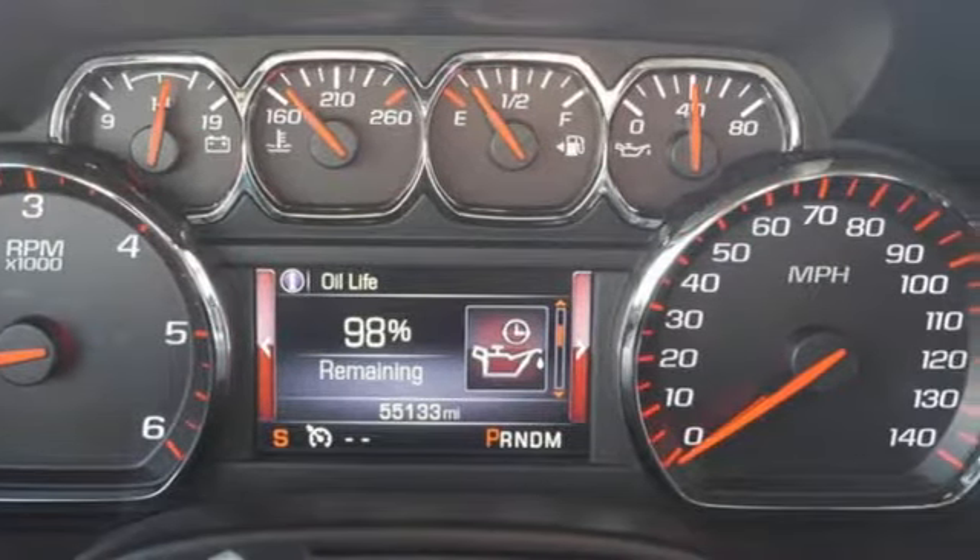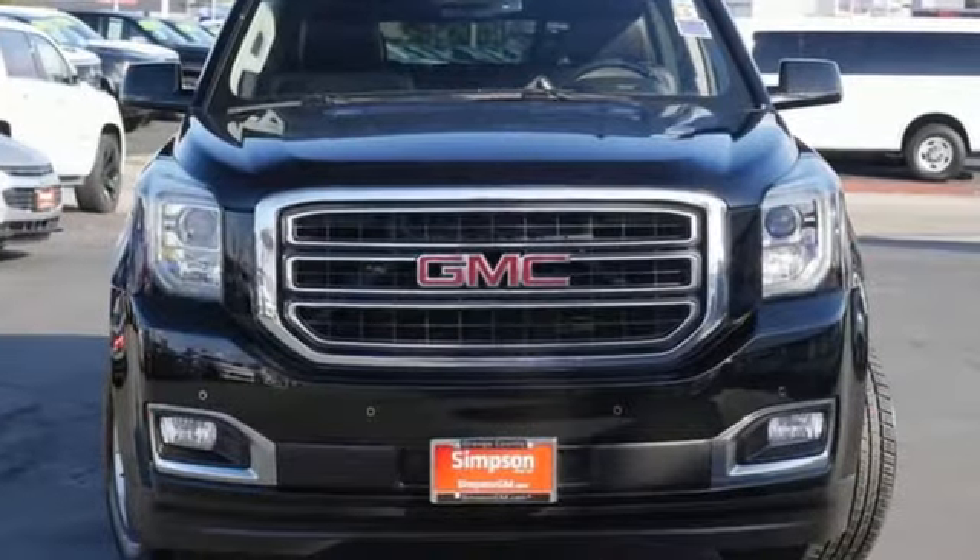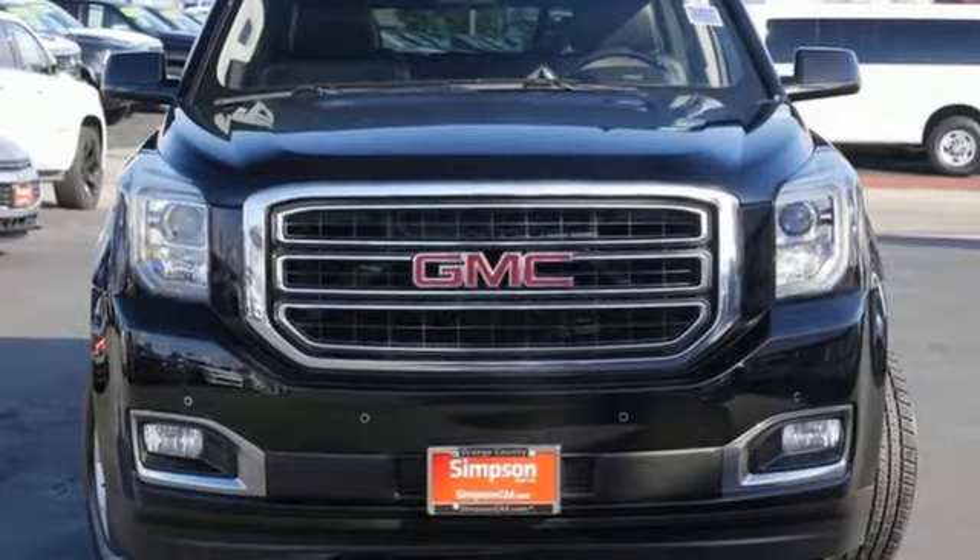GMC. It's not just a vehicle — it's a professional grade tool. The time is now. See it for yourself today.